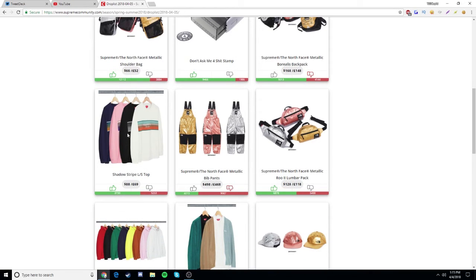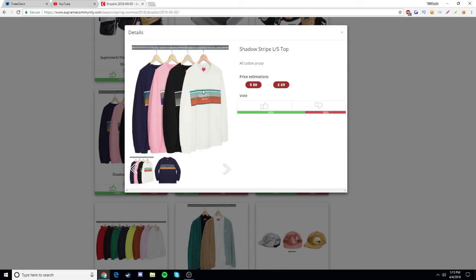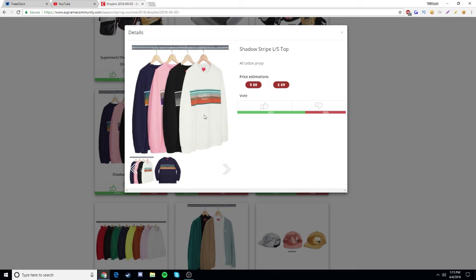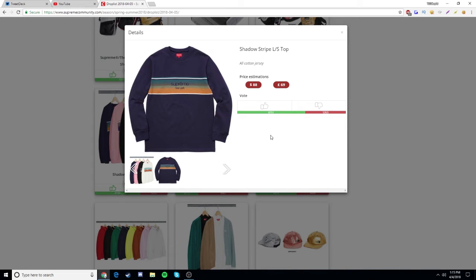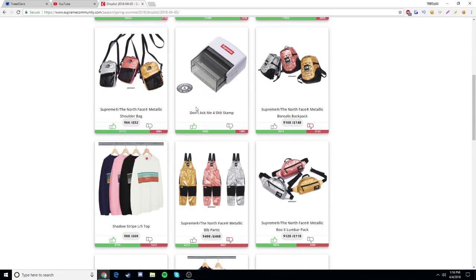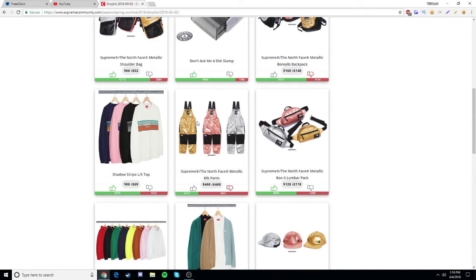Next we have the shadow stripe long sleeve top and I really like it. I like the white colorway the most and then the navy one as well. I don't know why a lot of people are hating on it — if this wasn't a North Face collab and it was something like the Nan Golden collab or the Hellraiser collab, this would definitely be my favorite item. I'd definitely go for the white or navy one if it's in stock in my size.